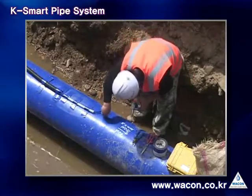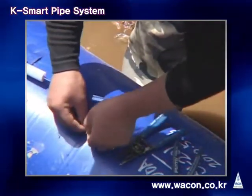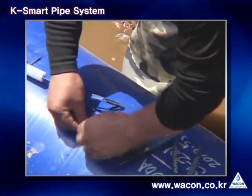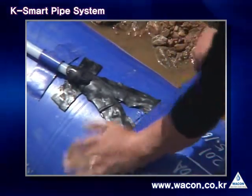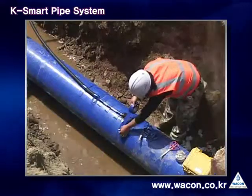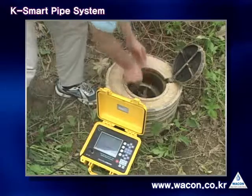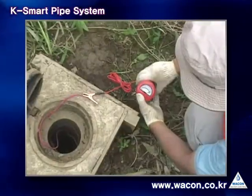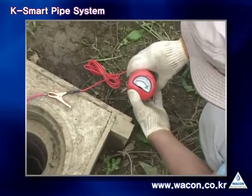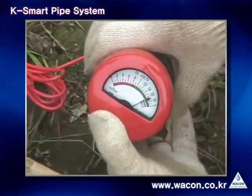This video is for the installation of the test box. In order to diagnose the status of pipelines, sensor cables are exposed to the ground. If you heat the surface of a pipe, you can easily extract those cables. Using expansion cables, you can lead cables to the ground. On the ground, you should install the test box in a visible position so that later you can test pipelines at this place.